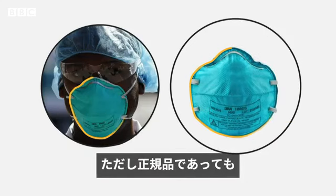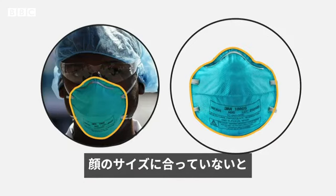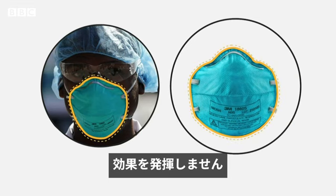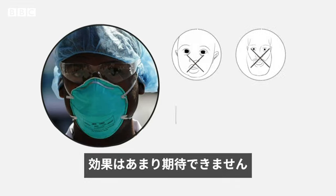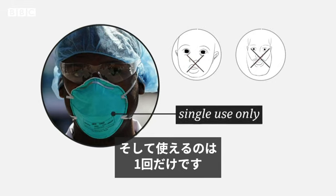Even if you have a real N95, bear in mind that it only works well if you have the right size for your face. They don't work so well on children and people with facial hair, and remember, they can only be worn once.